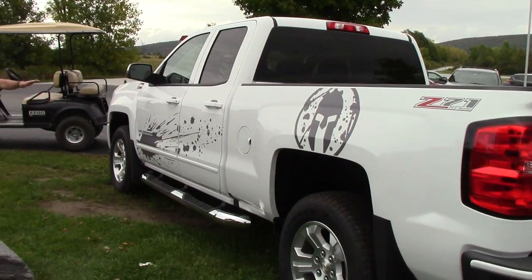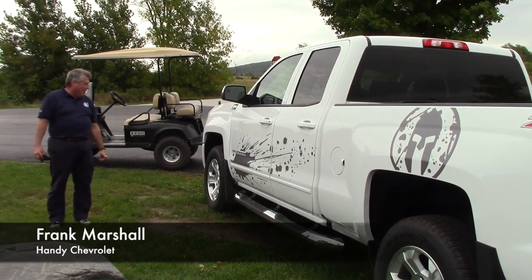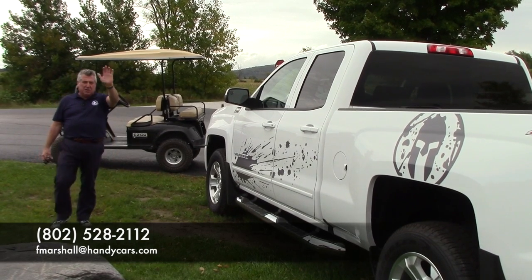You can reach me at 802-528-2112 or you can email me at fmarshall@handycars.com. Come on up, Lucas — take it for a ride, make a deal, take it home. Hope to see you soon.